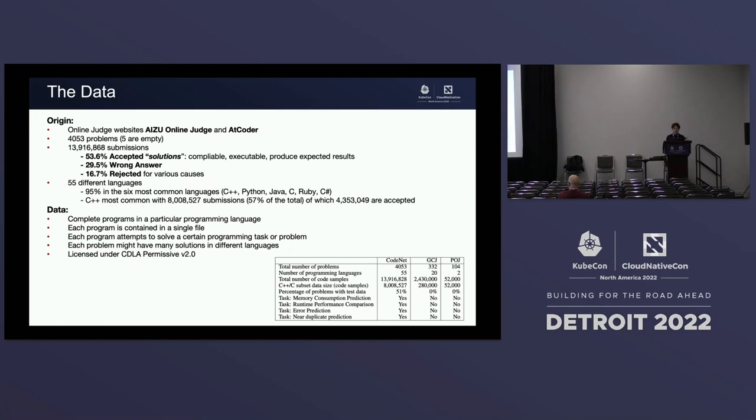We collected this data by working with an online judge and collecting those submissions. It contains more than 4,000 problems and over 30 million submissions. More than half are accepted solutions, about 30% are wrong answers, and about 16% are rejected for different reasons like memory error or runtime error. The dataset covers 55 languages, with the main six being C++, Python, Java, C, and Ruby in different versions. C++ alone has more than 8 million submissions with over 4 million accepted, making it the biggest subset in CodeNet.